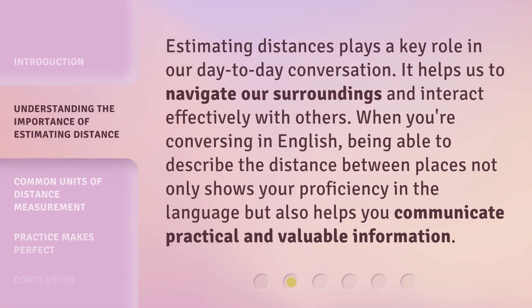Estimating distances plays a key role in our day-to-day conversation. It helps us to navigate our surroundings and interact effectively with others. When you're conversing in English, being able to describe the distance between places not only shows your proficiency in the language, but also helps you communicate practical and valuable information.